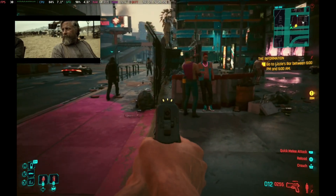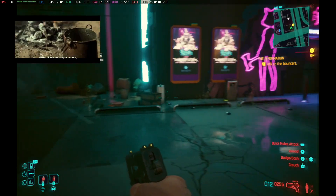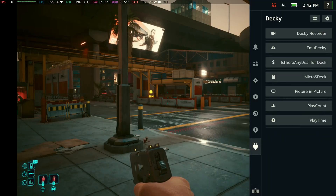What's up Deckers? In today's video I want to showcase an awesome new plugin for Decky Loader. This is one that I have been waiting for. It's called Picture in Picture, and with this you can pretty much play your Netflix or YouTube while you game — and as you can see, it doesn't really hinder the quality of the gameplay.